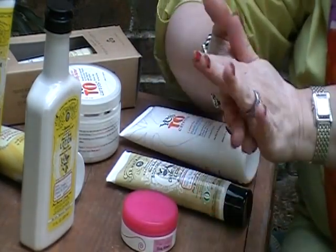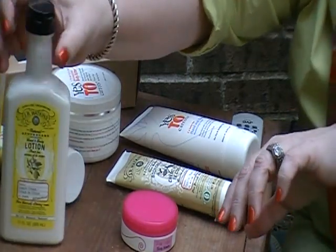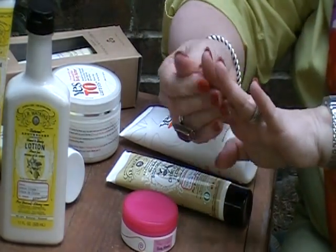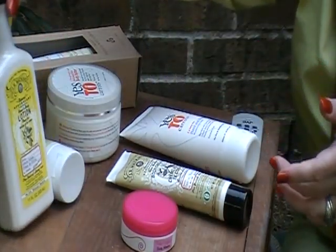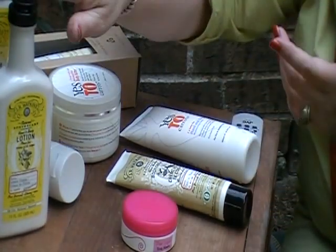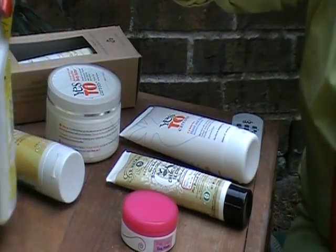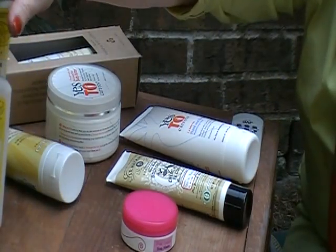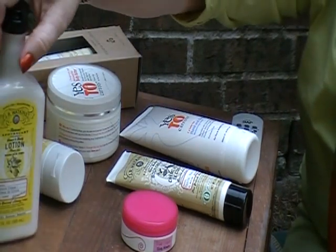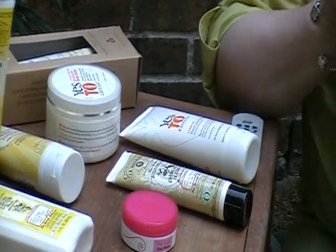Smells divine. This one is lemon cream — smells like a lemon pound cake or something. It also comes in lavender and mango, green tea. I'm not sure about the others, but all of these Watkins lotions you can get in both types, either the shea butter or the lotion. I think Walgreens also carries those.